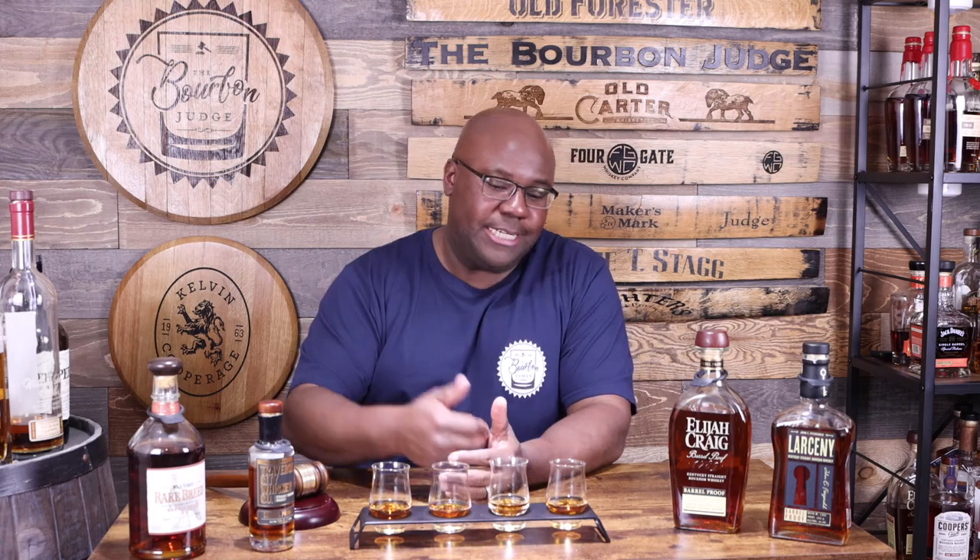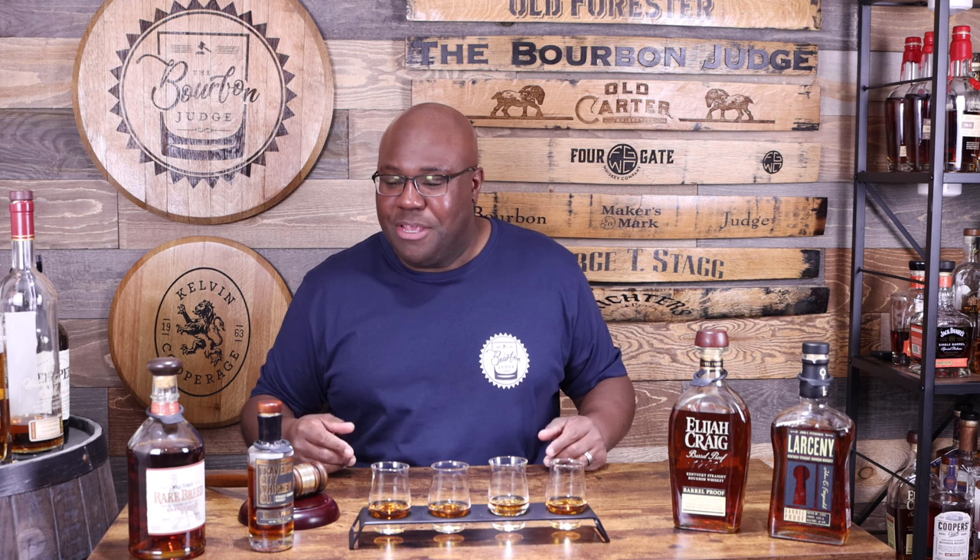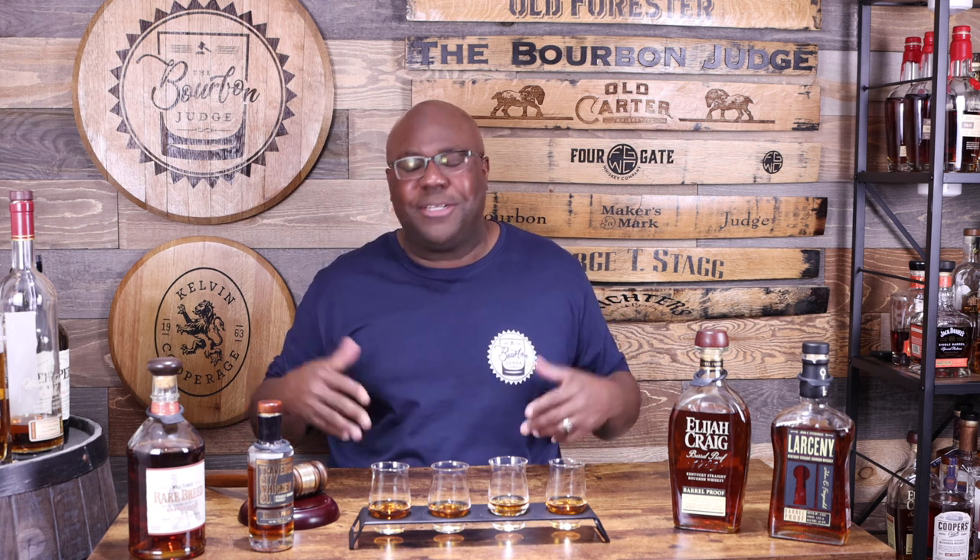Welcome back everyone, the Bourbon Judge is back at it, ready to do a barrel proof blind tasting. This idea came from one of my patrons who reached out and asked which one is actually the best of these four. So I figured let's go ahead and make a review out of it — we're going to review four different barrel proof bourbons.